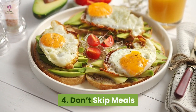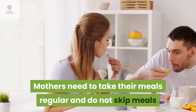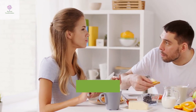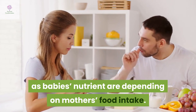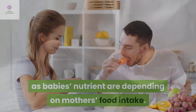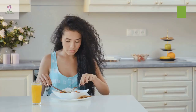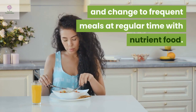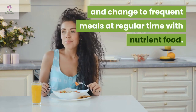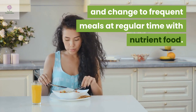Don't skip meals. Mothers need to take their meals regularly and do not skip meals, as the baby's nutrients depend on the mother's food intake. If some pregnant mothers encounter problems of nausea, they can break their meals into smaller portions and change to frequent smaller meals at regular times with nutritious food.